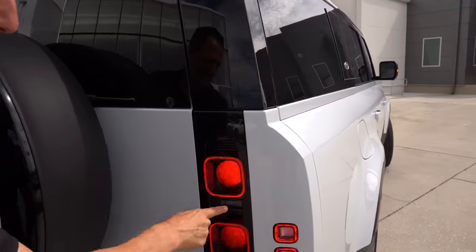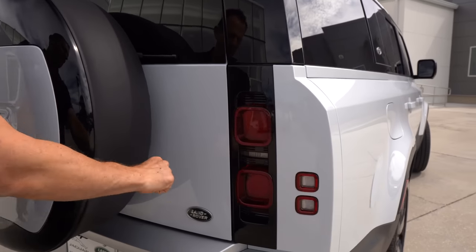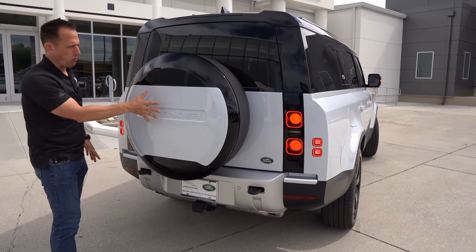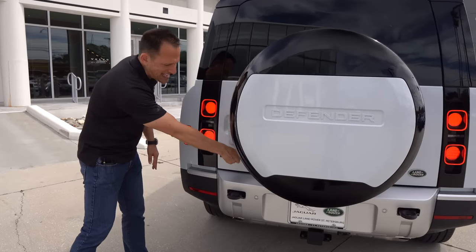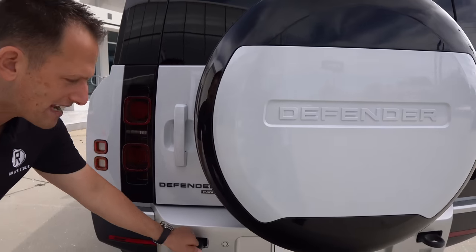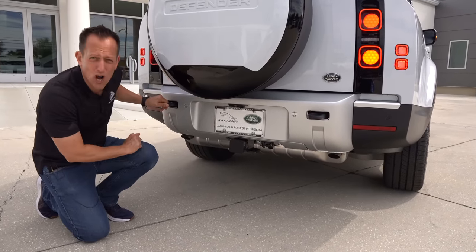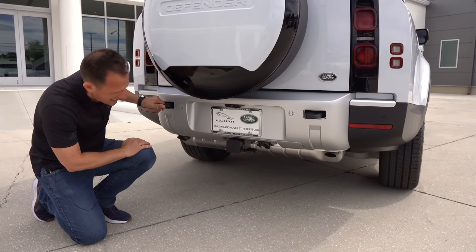They actually give you a case that encloses the spare tire with the Defender name in white and black visible from the rear. The one we have is the Defender P400 — there's a P300, and the P400 means more horsepower. Going all the way down, you can see full tow capability at 8,600 pounds, with massive tow hooks so you could yank those Grand Wagoneers out of the mud. Very clean under the back end.